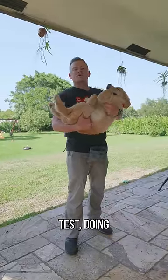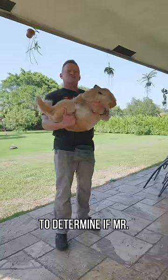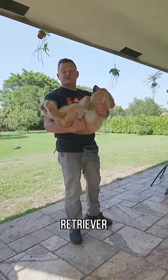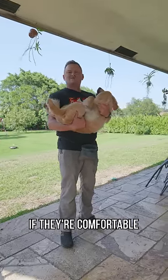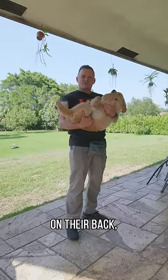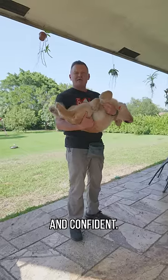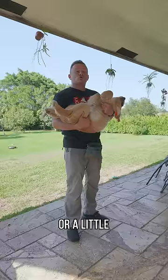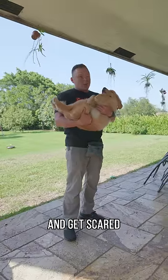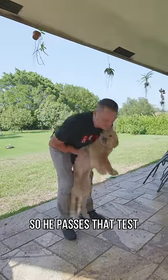We're back with another quick puppy test, doing three tests to determine if Mr. Mac here, the three-and-a-half-month-old golden retriever, is a good puppy or not. The first test is to put them on their back to see if they're comfortable. If they're comfortable on their back, fantastic — they're nice and confident. If they wiggle and squirm, that might mean they're either a little too dominant or too submissive and get scared being on their back. He passes that test with flying colors.